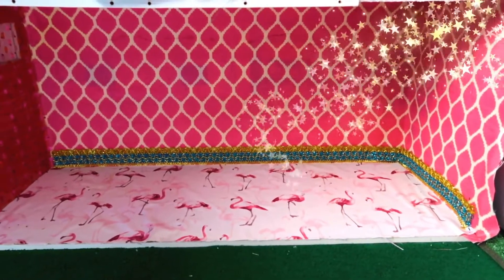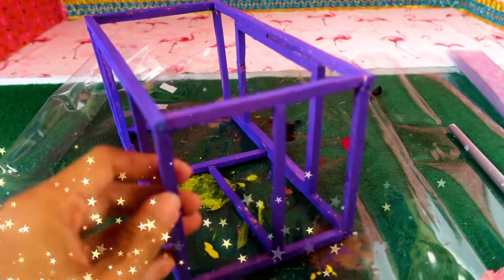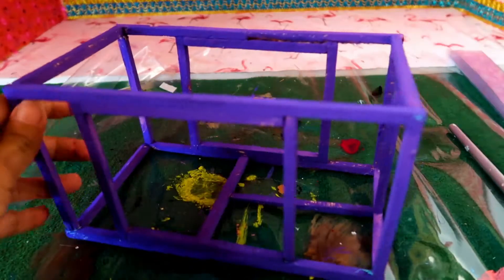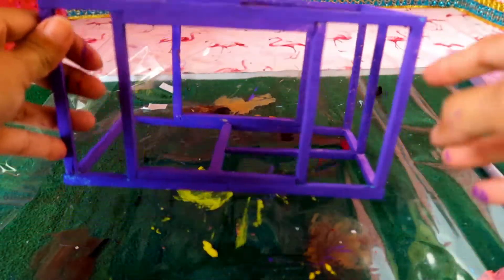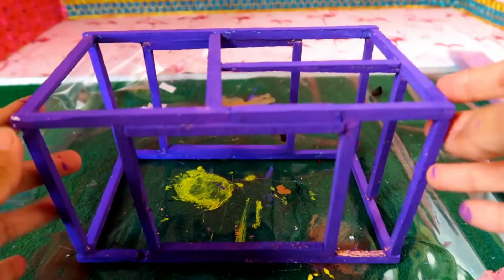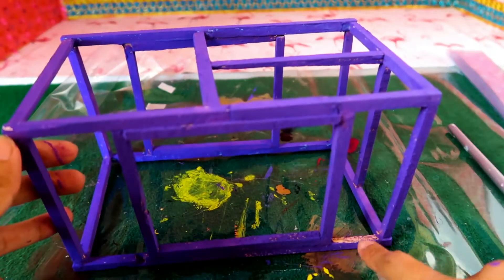We have our base finished, now we need to add a bunch of furniture. We'll start with the bed of course. The frame is made out of little craft sticks painted in a beautiful purple shade. I wanted it to stand out — if I added too much pink I feel like it would just blend in too much.